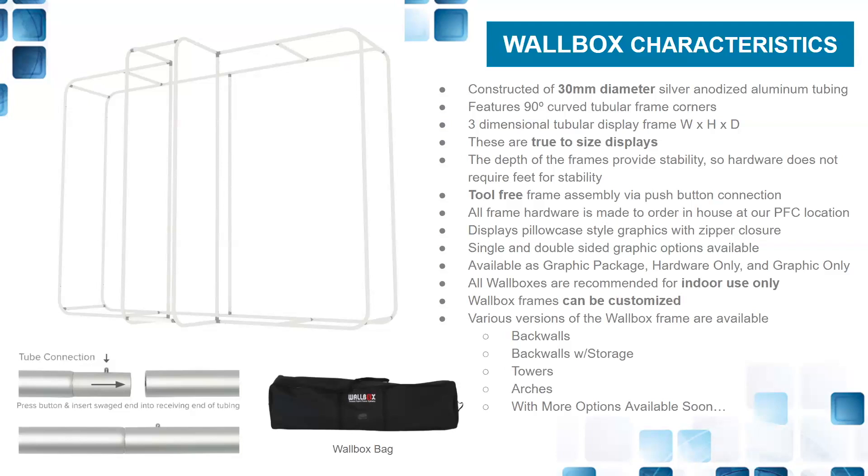Wallbox frames can be customized. There's a big movement for clients to say they like the product but want modifications — the answer is yes. We can take your pencil sketches, renderings, drawings, or whatever your conception is, and build it for you from WS Display. Various versions of the Wallbox frame are available: back walls, back walls with storage, towers, arches, and more options are being developed. Most include a bag for shipping. The male-female push-button connection — you see the button that snaps up into the opening at the top of the tube — is very easy to operate.